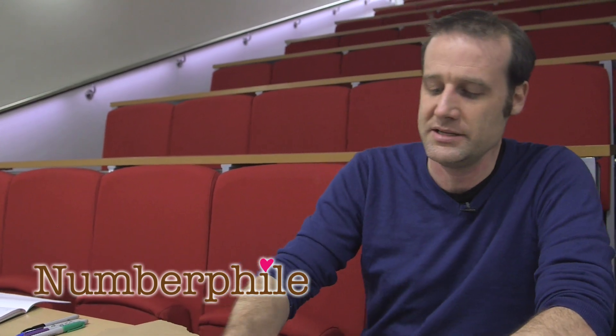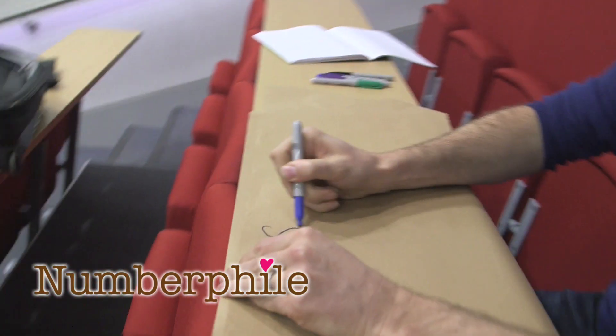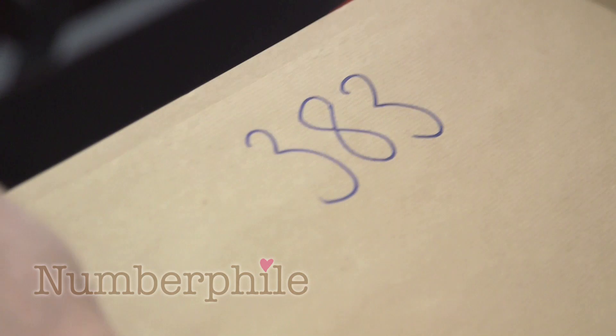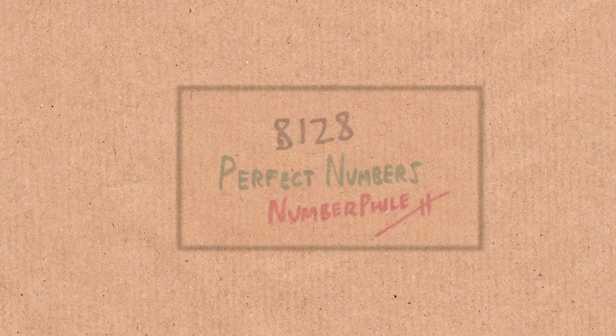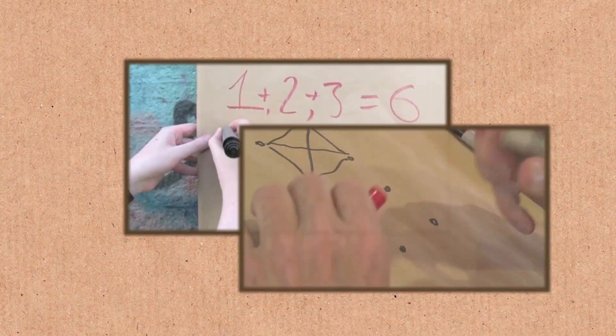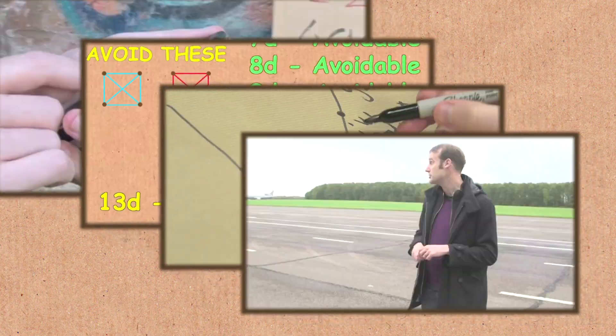Today's number is 383. It's the number people have been demanding — well, no one has been demanding 383. This is one where Numberphile has grown over the years and done all sorts of exciting numbers. Pi, all the big guys have been involved. And I feel like we're losing touch with our roots.